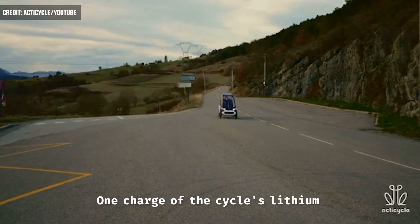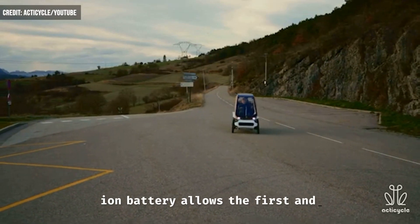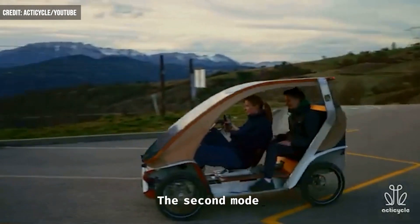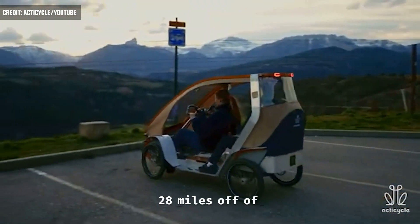One charge of the ActiCycle's lithium-ion battery allows the first and third models to travel around 43 miles, while the second model can travel only 28 miles off of a single charge.